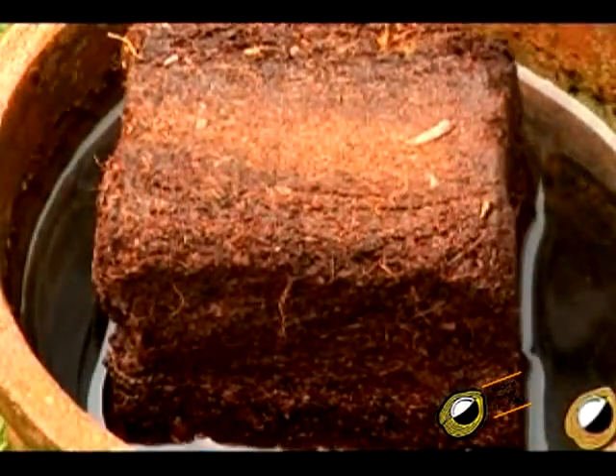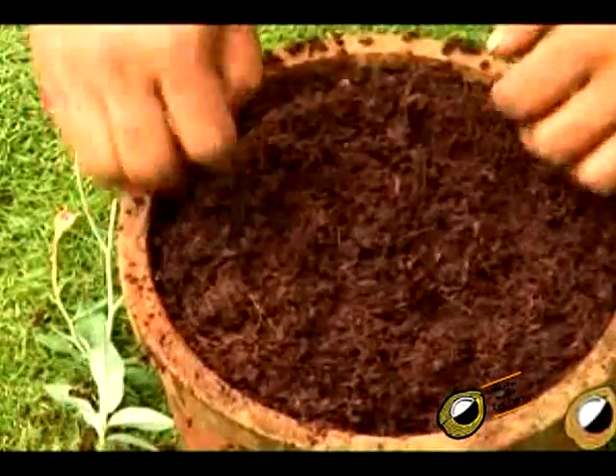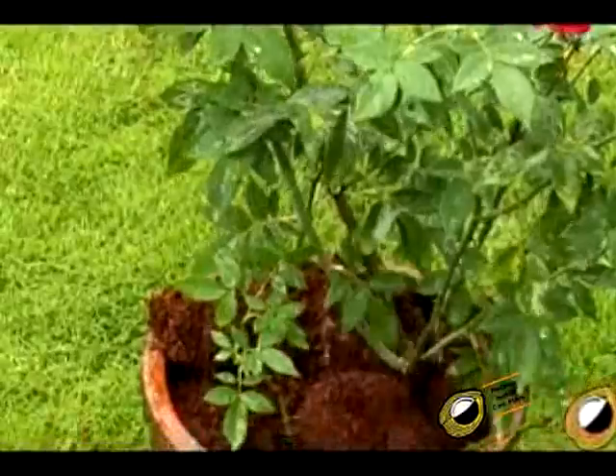Coir pith has a higher organic matter content when compared to peat moss. Pith provides an effective soil substitute solution and can take the place of soil as a growing medium for plants and shrubs.